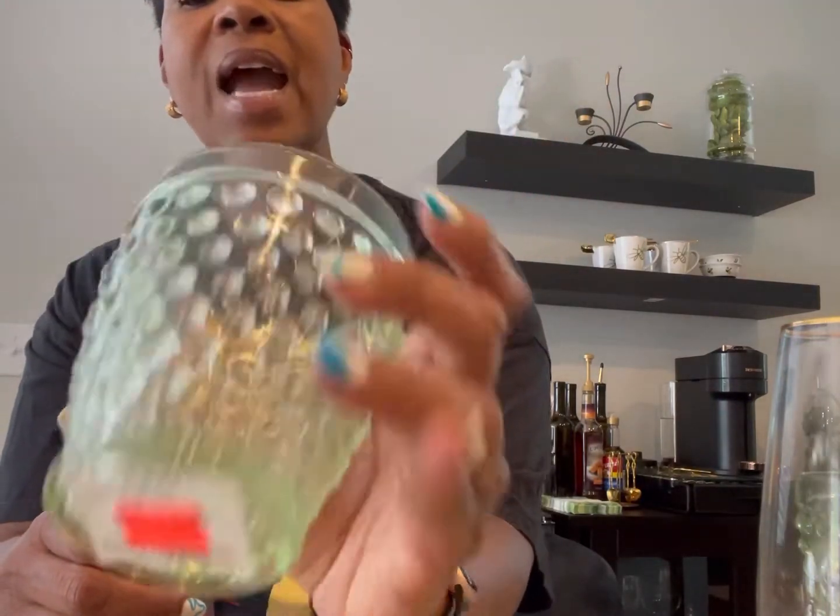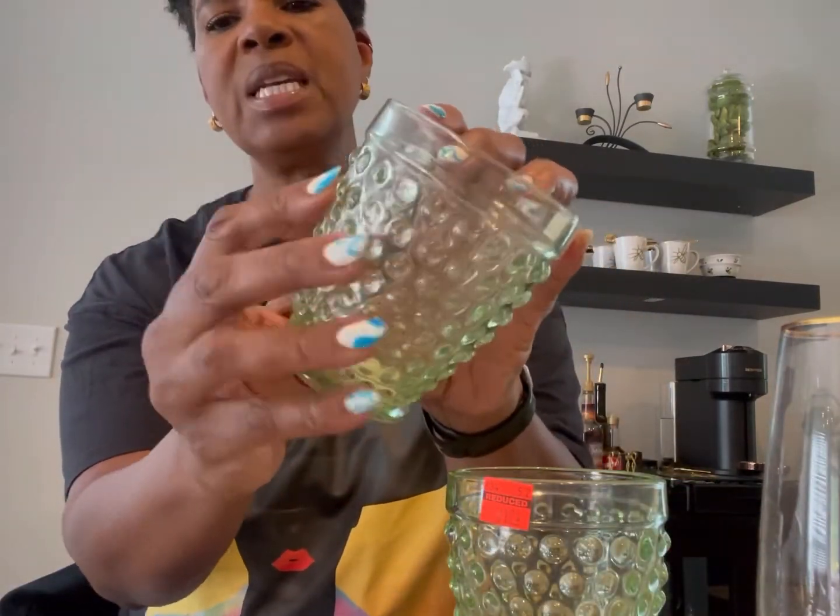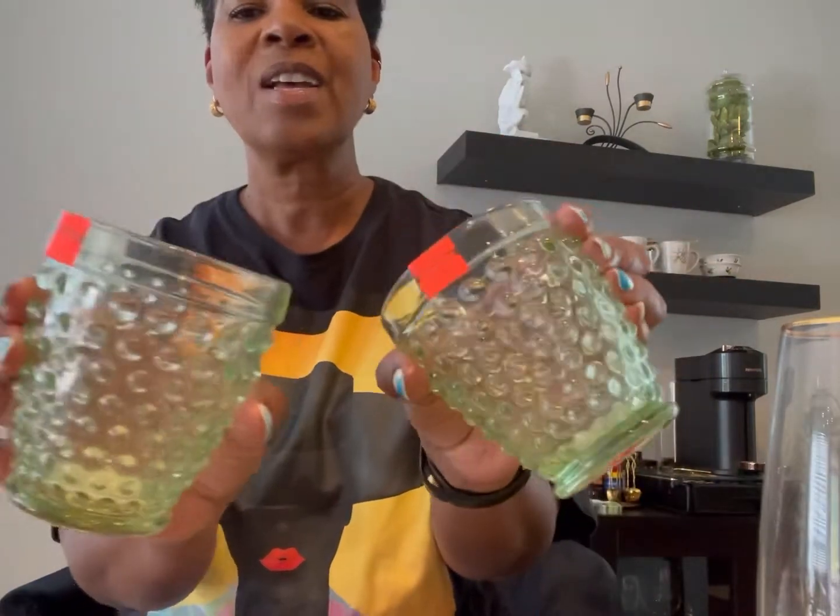Then I got these glasses here. These are green. These were $1.24 — regular price $6.99 — and this is what they look like. I really like the little beads in them or whatever. Really cute.